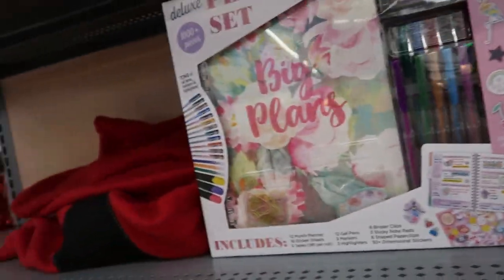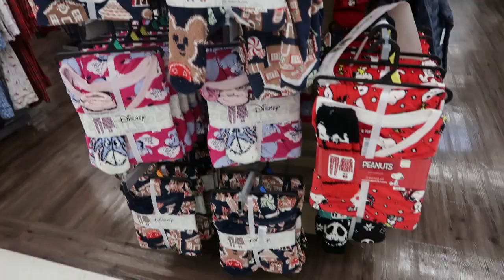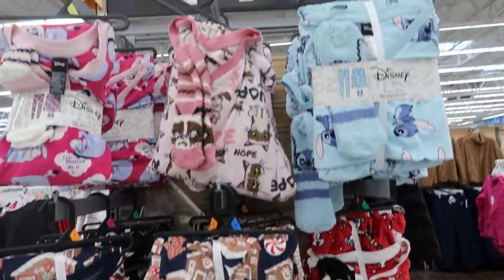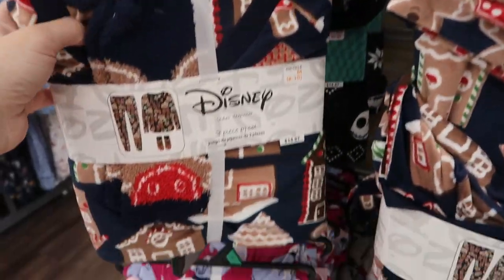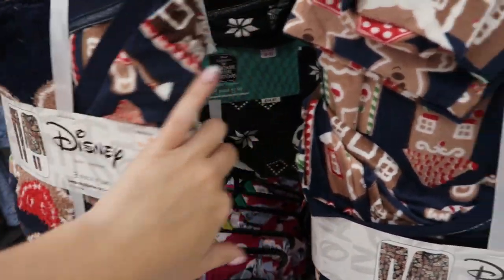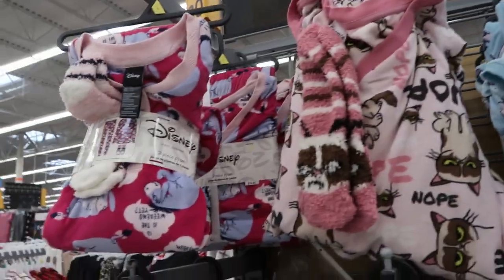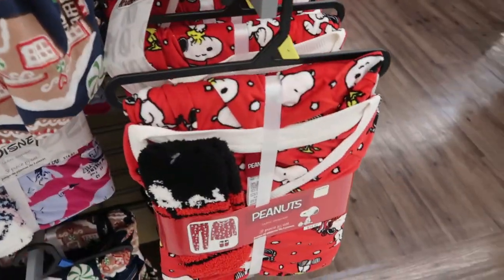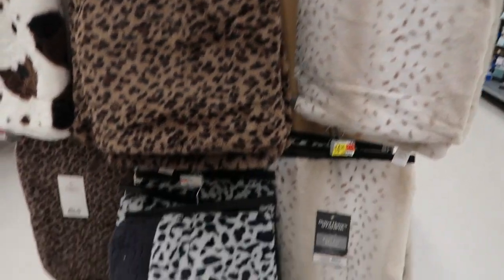If you know the person's size, they have lots of really cute pajamas for $14.87. I think this is the only set that is sold out online or mostly sold out, but all of the other ones are available. There's Stitch, Grumpy Cat, Eeyore, Snoopy.